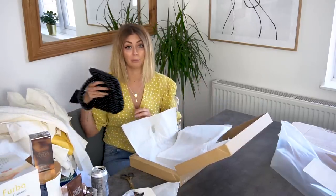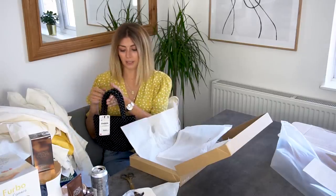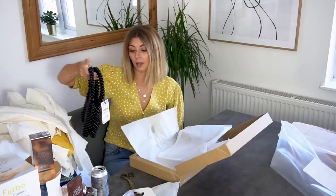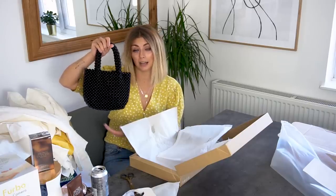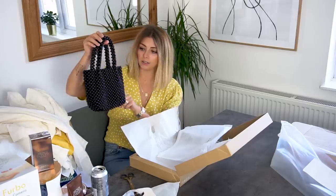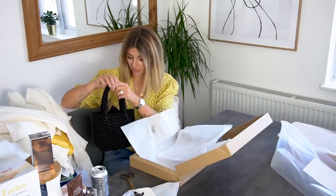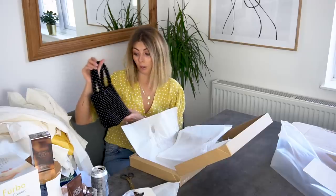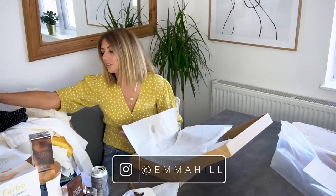I don't really follow runway stuff anymore and I sure as hell don't buy magazines, but basically the trend is beaded bags. They're kind of like teeny tiny little old lady bags but they are massively in trend. I actually think they're quite cute. This one was new in at Zara, it was £29.99, and I had yet to join the beaded bag club so I thought I'd start off with the Zara one and see how I get on. Keep your eyes peeled on Instagram.